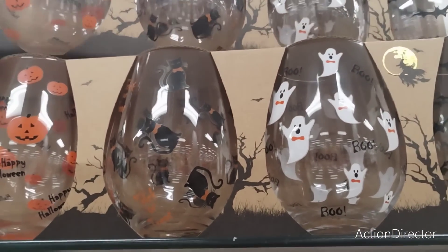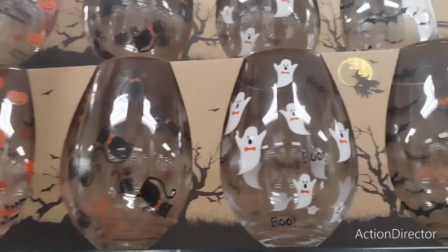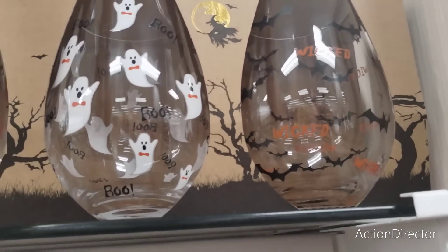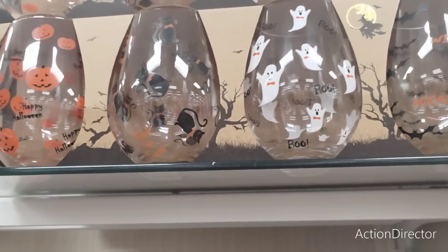These wine tumblers — these are glass, I have to be really careful touching them. Oh my god, these are so cute. 14.99, 14.99.